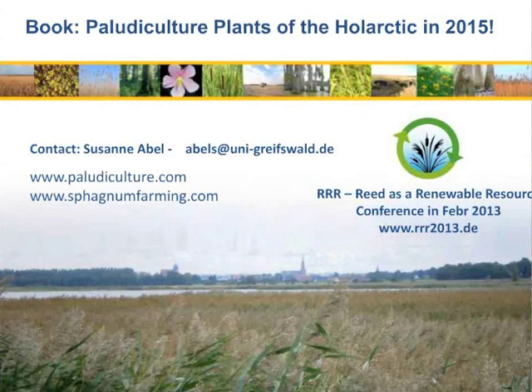As there are not many paludicultures implemented today, we need a lot of courage and effort to bring paludiculture into common practice. As a source of information, we plan to publish a book about paludiculture plants of the whole Arctic, probably in 2015. Thank you for your attention — you are very welcome to contact me with any questions about paludiculture plants, and please visit our website, paludiculture.com.